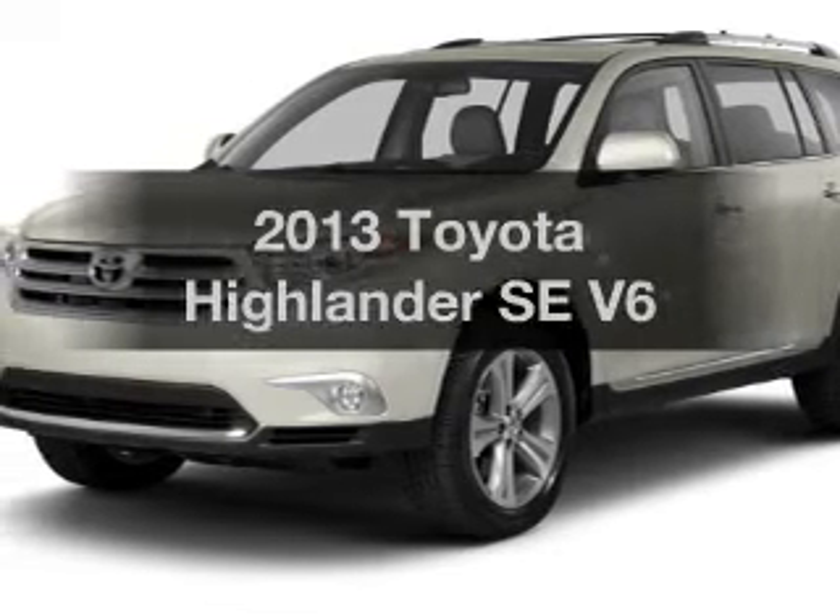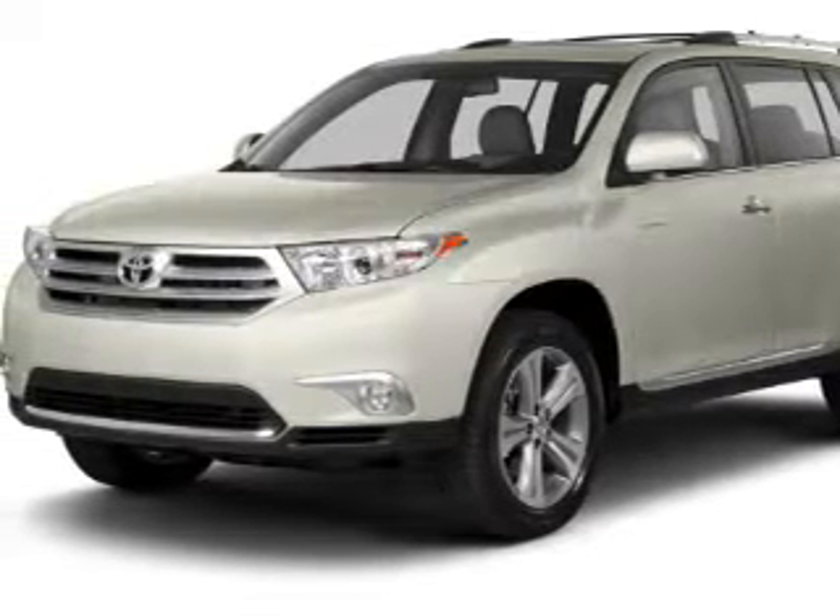Check out this 2013 Toyota Highlander. Travel the roads in style and comfort in this great vehicle.